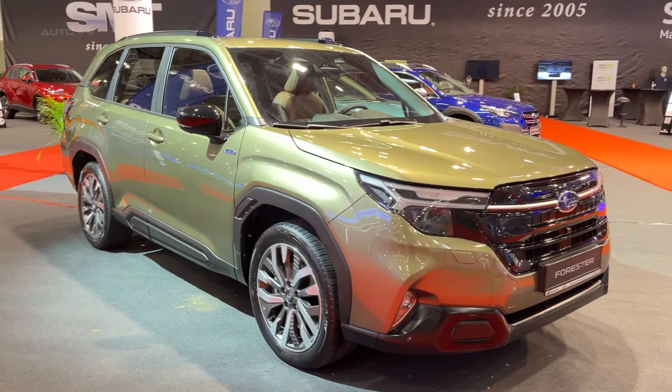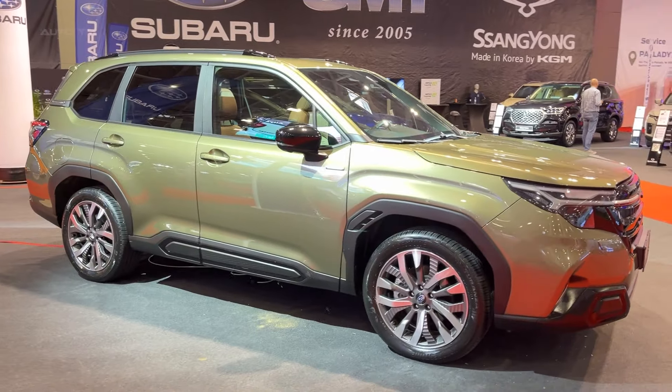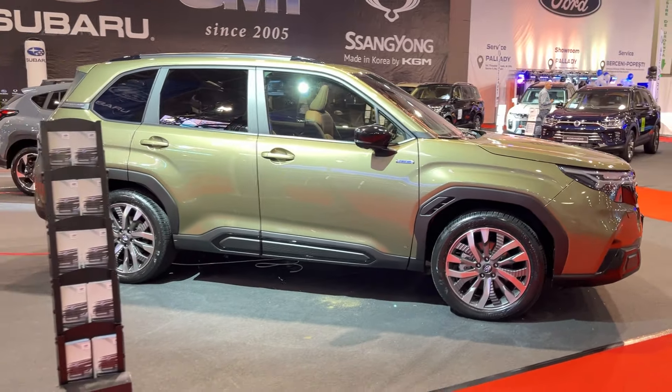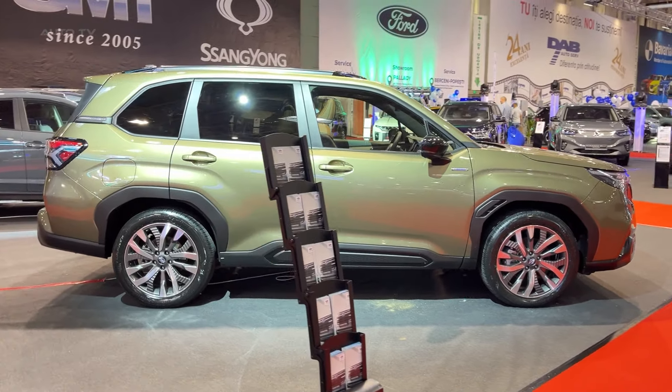First impressions? The Forester's gotten a pretty significant makeover. Subaru's designers have given it a fresh modern look while keeping that unmistakable Forester DNA. It's like your friend who got a new haircut — different but still familiar.